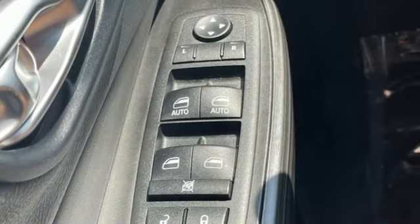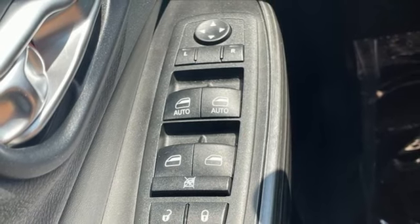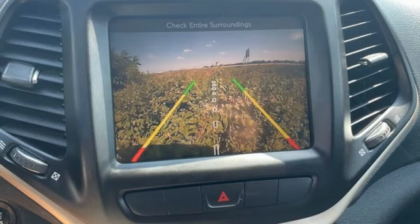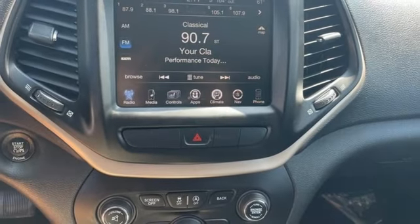Uconnect access Wi-Fi hotspot, external memory control, active grille shutters, Uconnect with Bluetooth, and MultiAir 2 Tiger Shark engine.